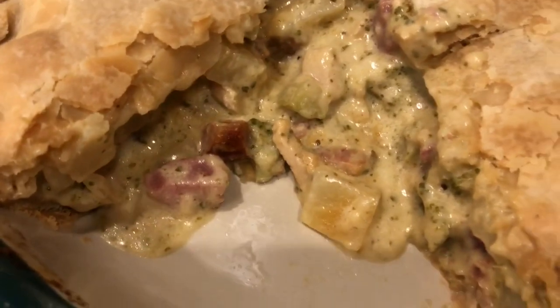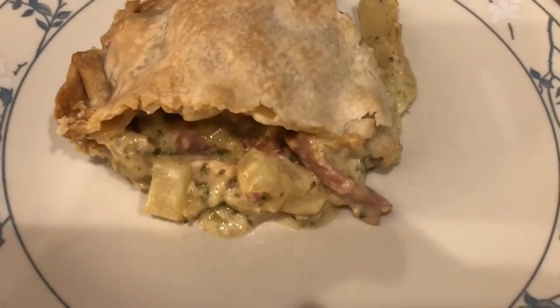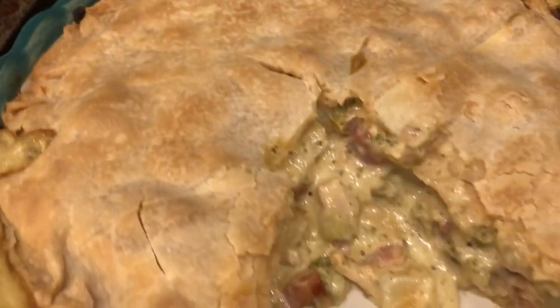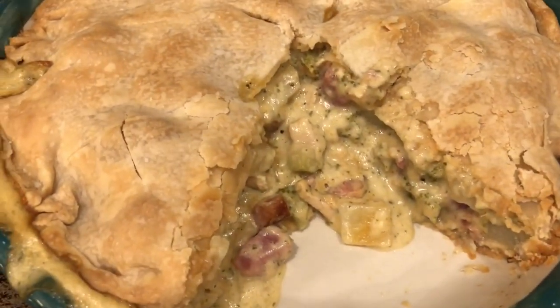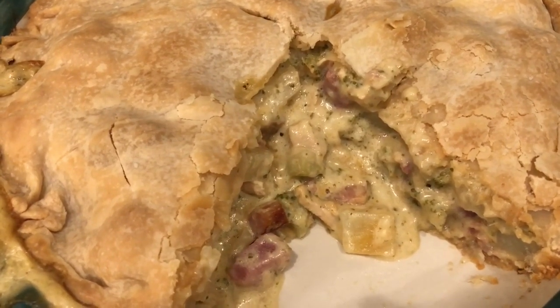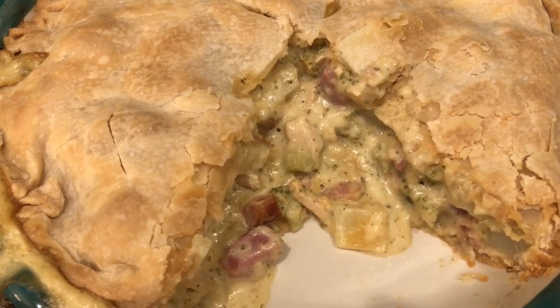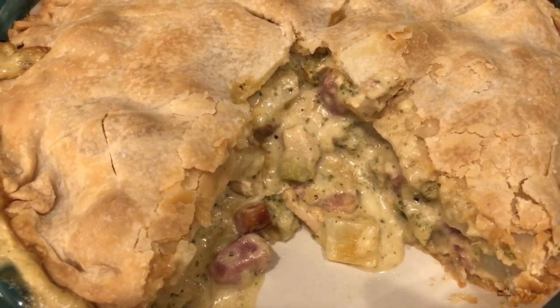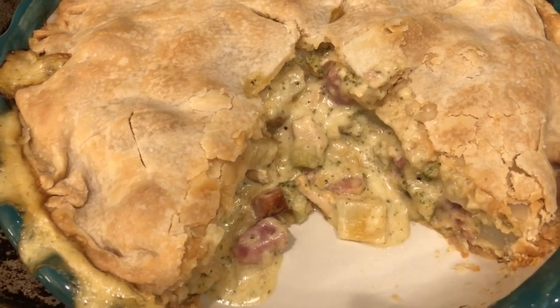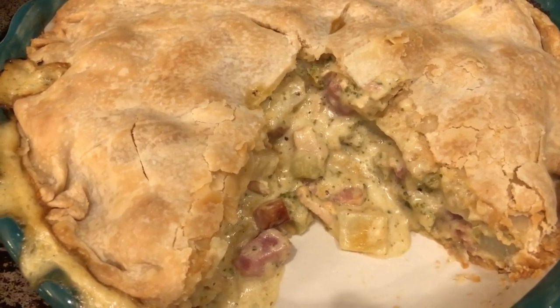Here it is, and here is a piece on the plate. I did try the pie crust and I definitely prefer the Pillsbury pie crust — to me it's a little bit flakier and has a little bit of a sweeter taste to it. This was okay, I don't think I'd buy it again. So anyway, this is what we are having for dinner tonight and we'll see you guys next time.